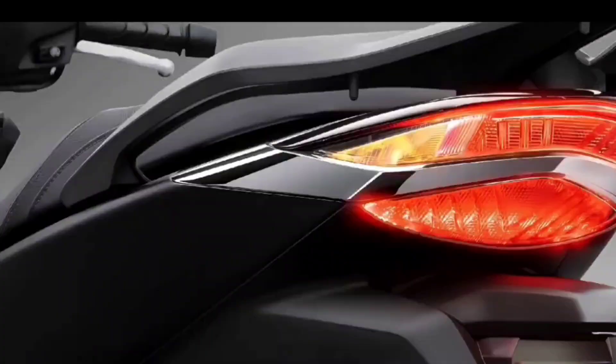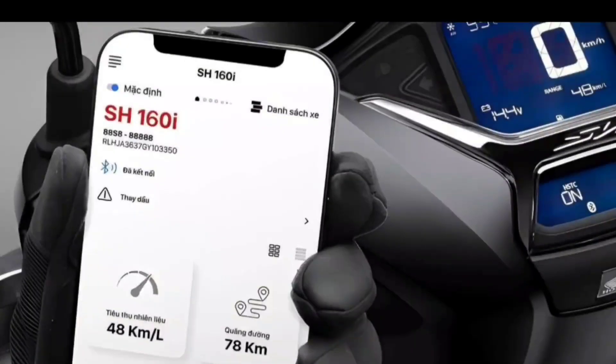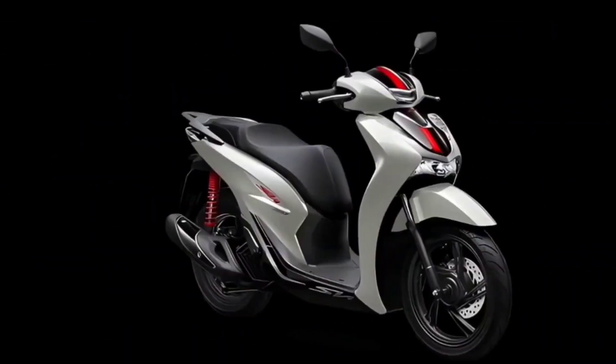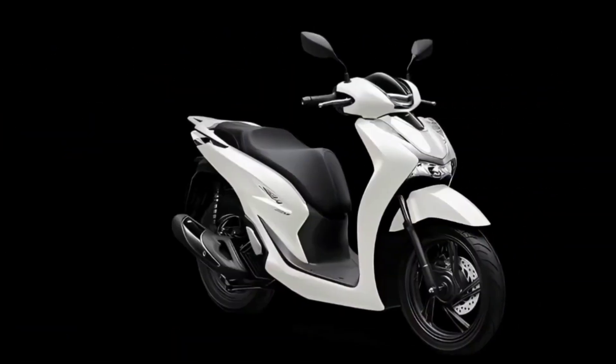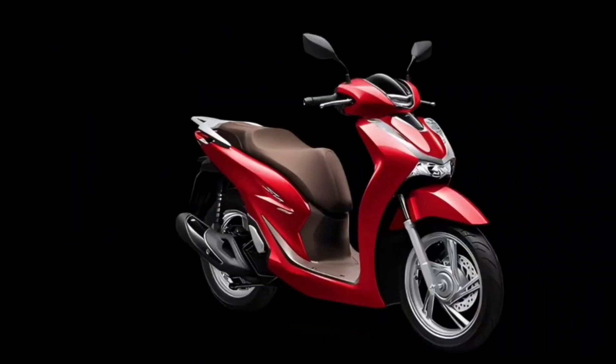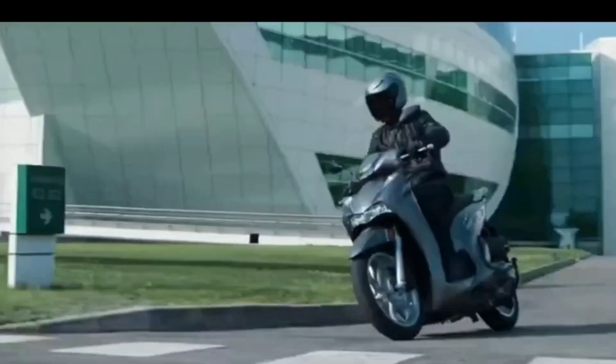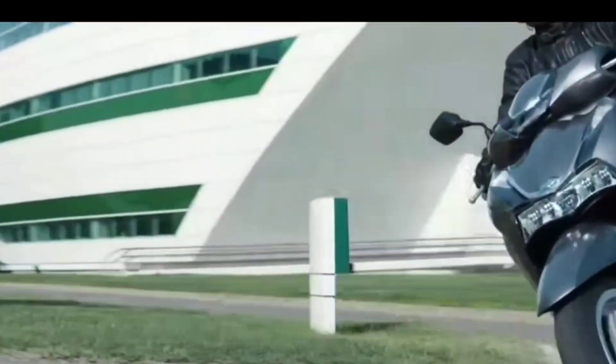The 2023 Honda SH 160 is offered with a starting price of $3,150 USD, or about 175,000 Philippine Peso. Are you planning to buy this motorcycle? Let me know in the comment box below. Don't forget to hit the subscribe button, and if you enjoyed this video, leave a like and share it with your friends. Thanks for watching.